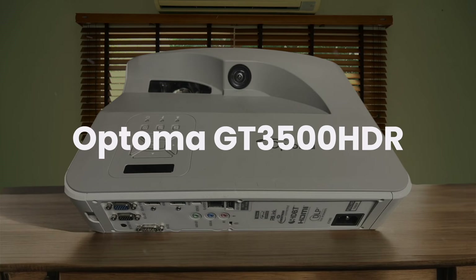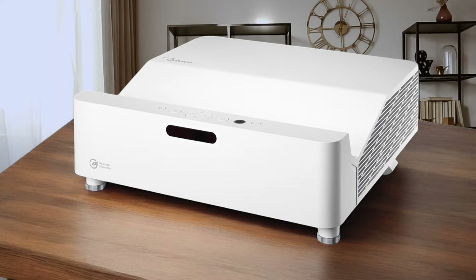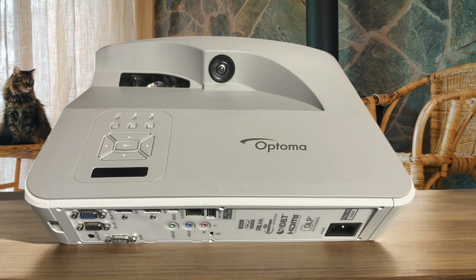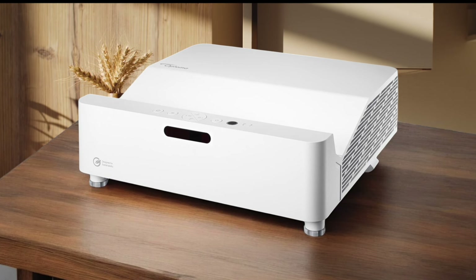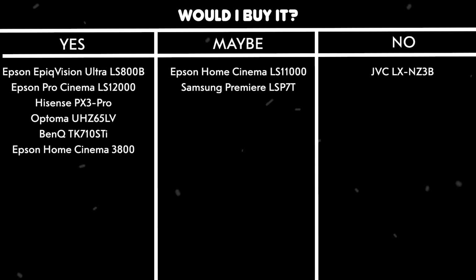Optoma GT3500HDR. The input lag is disappointingly high, making it unsuitable for any kind of gaming. Colors appear washed out even in dark environments, and the contrast ratio falls short of competitors in this price range. The fan noise is unbearably loud, making it difficult to enjoy quiet movie scenes. The setup process is frustratingly complicated with limited adjustment options. Would I buy it? No. Poor performance across key metrics and excessive noise levels make this projector hard to recommend. There are much better options available in this price range.